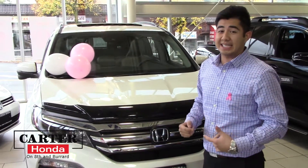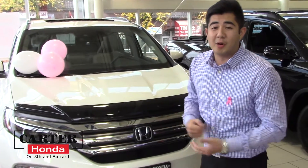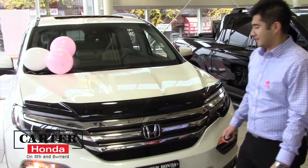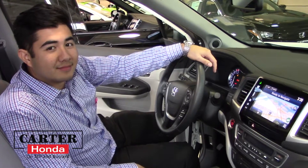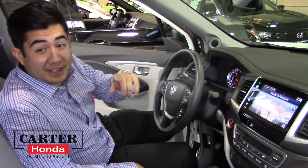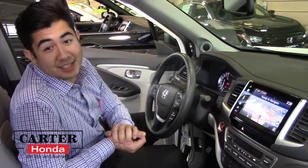2016 Honda Pilot EXL with navigation — leather, Navi, and a lot more options. Come on to the middle of the car and I'll show you a few more things. 2016 Honda Pilot EXL Navi with about 6,500 kilometers on it, in stock.